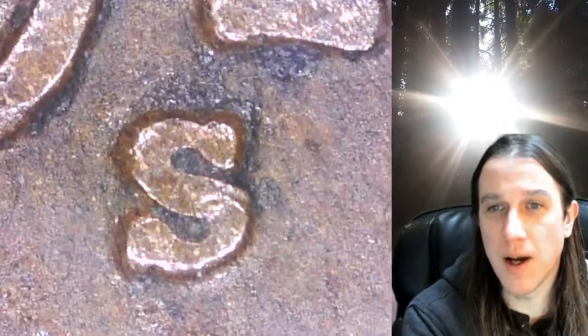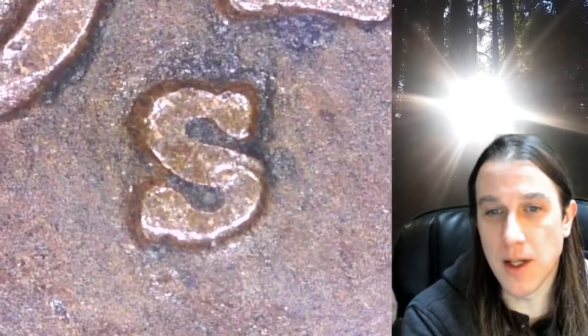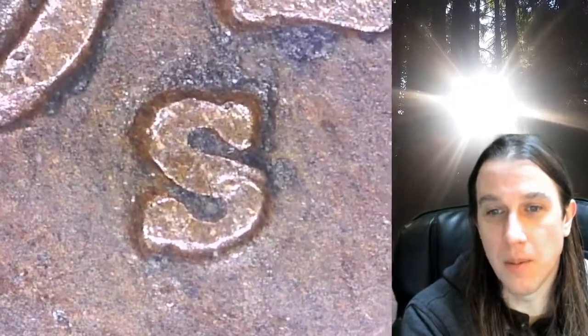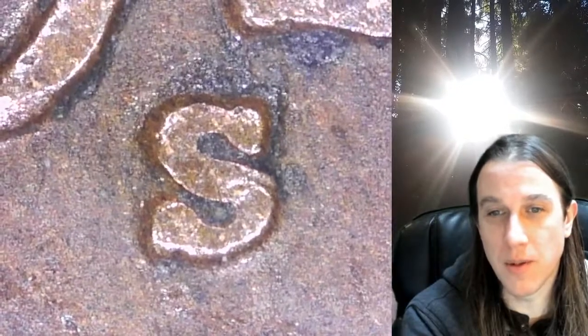This is only a Very Fine 25, so perhaps with a better-graded example we could see more detail. The S looks like it has a little bit of wear on it. But if you guys find something like this in your pocket change in Very Fine 25, it's worth a bit.